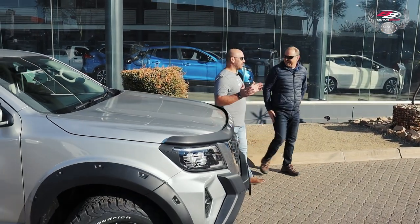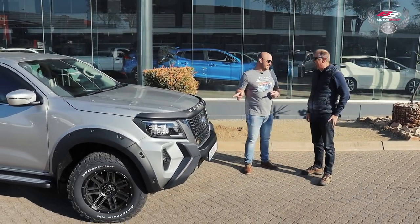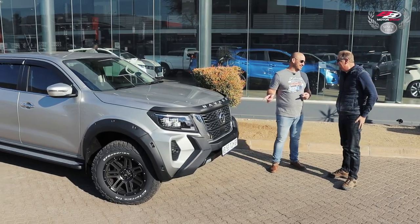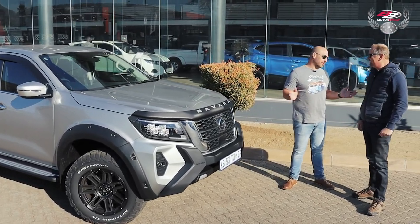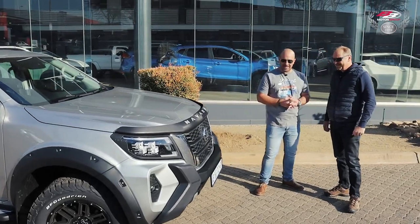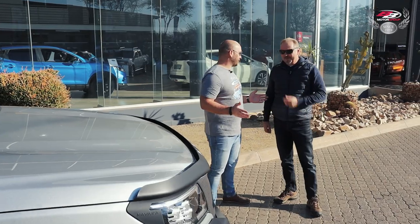Peter Fulien, we are here at BB Nissan in Cineville, and the Nissan Navara is the reason that brought us here this morning. I was lucky enough to be on the media launch of this car about a week or two ago, and I had to bring you and show you why I was smiling so much. You can see the smile that I've got on my face.